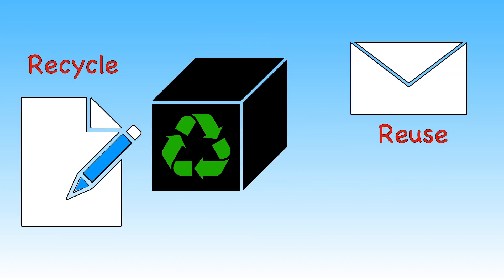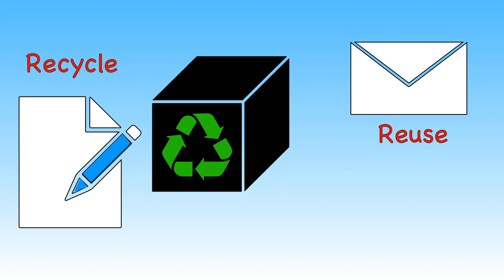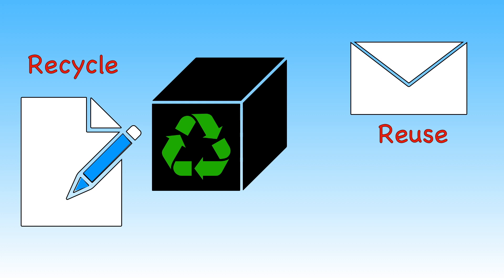We can also recycle and reuse. Remember to put used paper into the recycling bin. And rather than throwing things away, try to find other uses for them. The less things we need to make, the less fossil fuels we will burn.